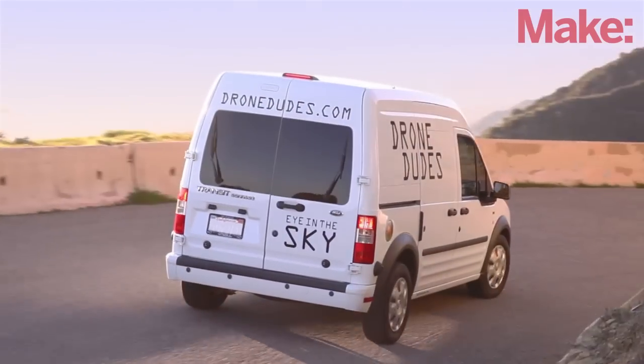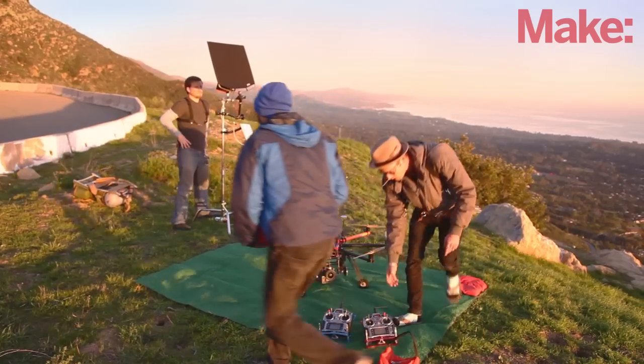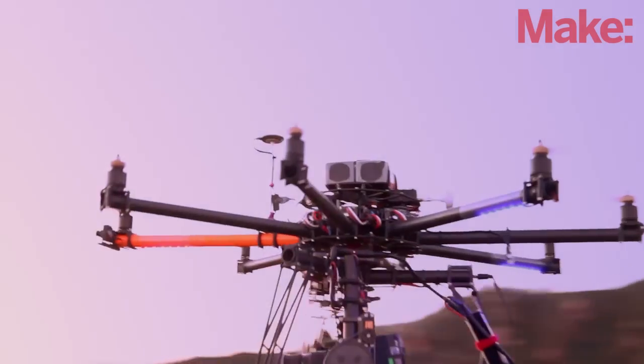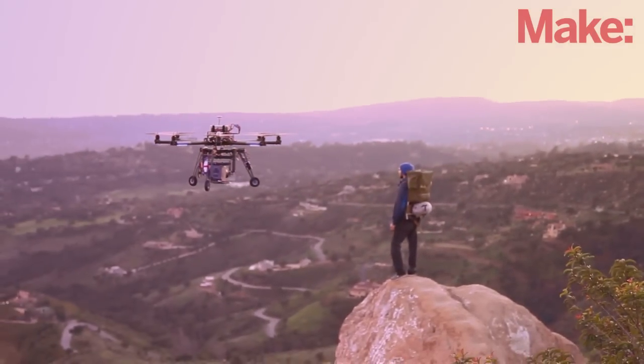We're usually out on the open roads and we found that's the best location for us to fly our drones. One of our focuses is action sports in the outdoors, and so oftentimes we need to camp and this vehicle allows us to do exactly that.